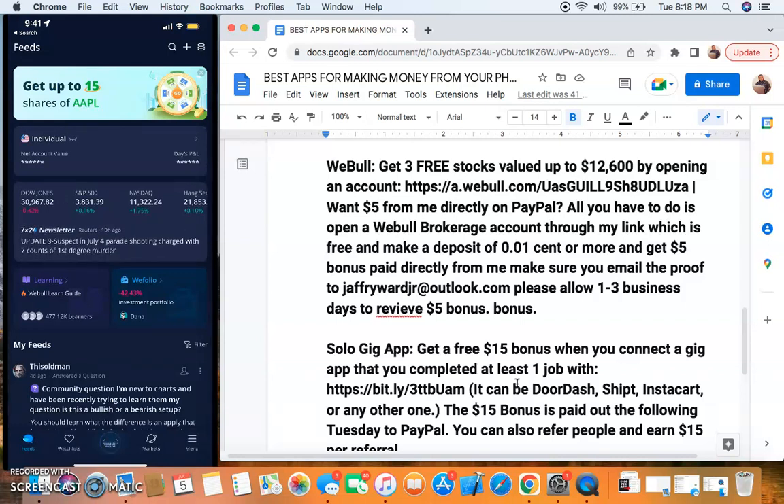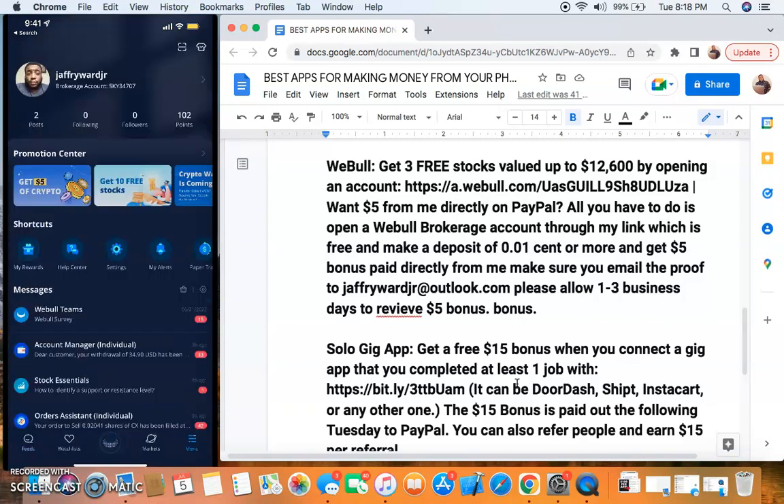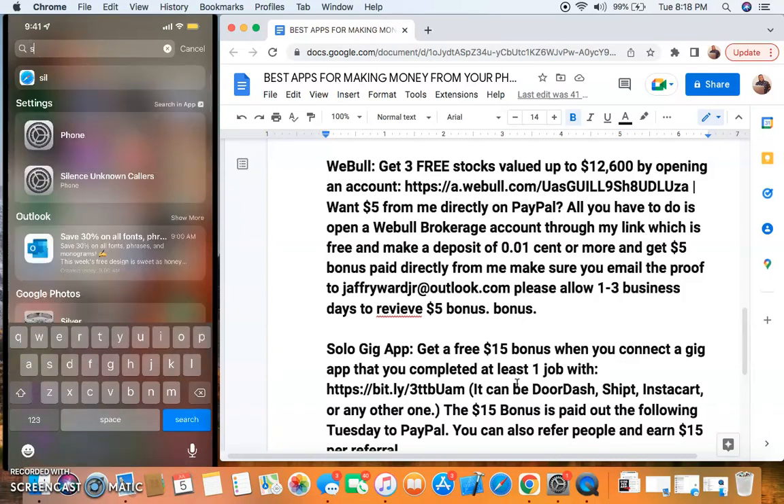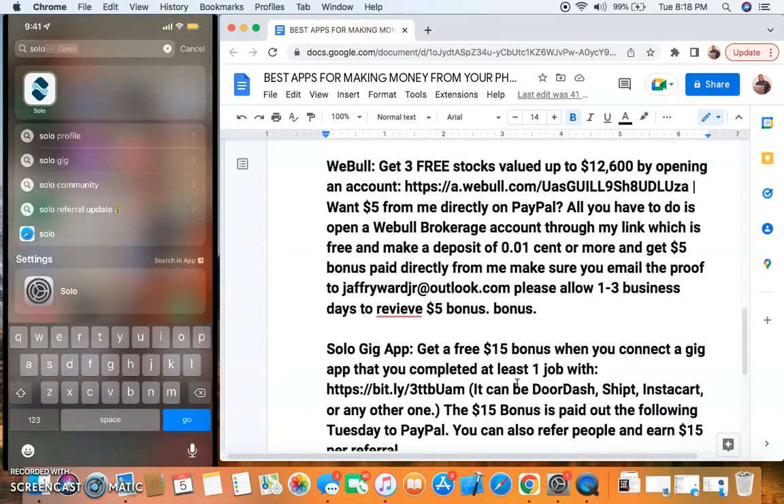You'll be able to participate in these big bonuses as well, so you want to do that when you come into Webull. Those five free stocks are very, very important. Last but not least, the big money maker - where I just earned the $45 - is from what's called Solo.